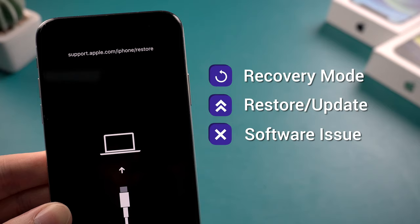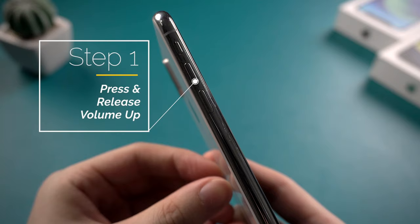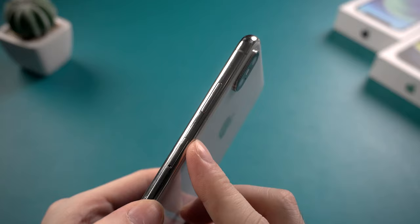You can still try the first method: force restart your iPhone — sometimes it may work. To force restart an iPhone X, you should first press and release the volume up, then press and hold the side button until the Apple logo appears.